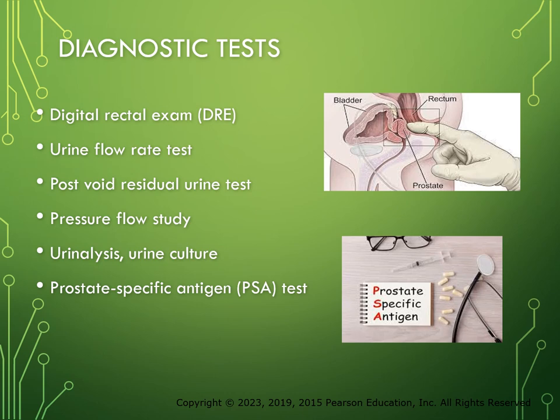The most common diagnostic test is the digital rectal exam. The healthcare provider inserts a gloved, lubricated finger into the rectum to palpate the prostate gland and determine its size and condition. Several urine tests may be performed, including a urine flow rate test, a post-void residual urine test, and a pressure flow study. A urinalysis and urine culture may be done to check for blood or infection. Serum prostate-specific antigen, or PSA, levels are often elevated with BPH and may also be performed to rule out prostate cancer.